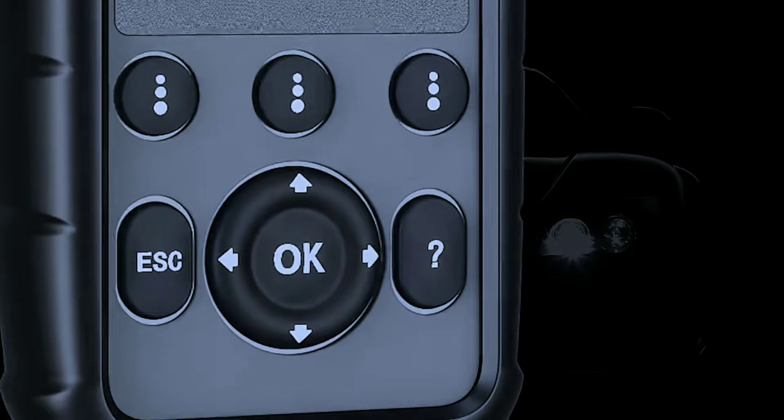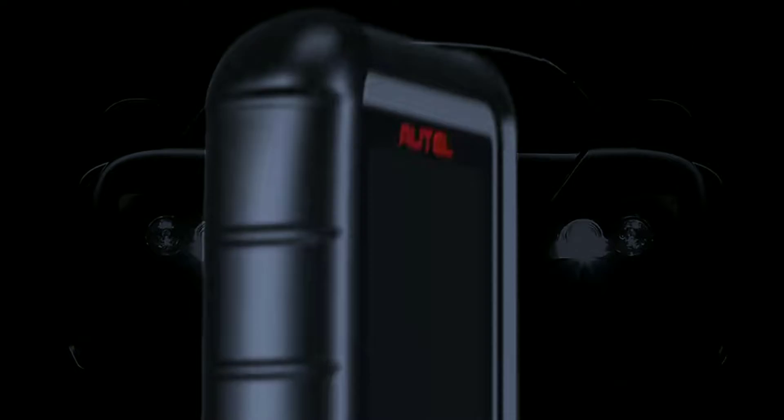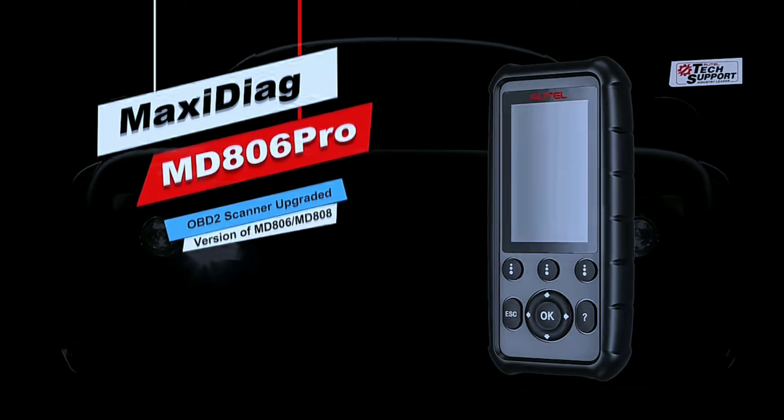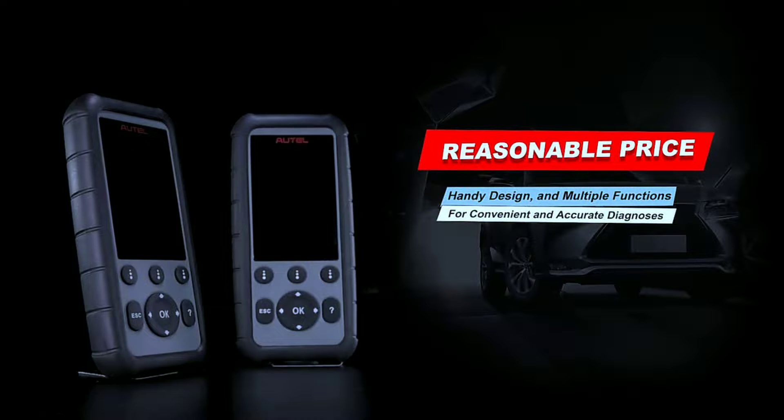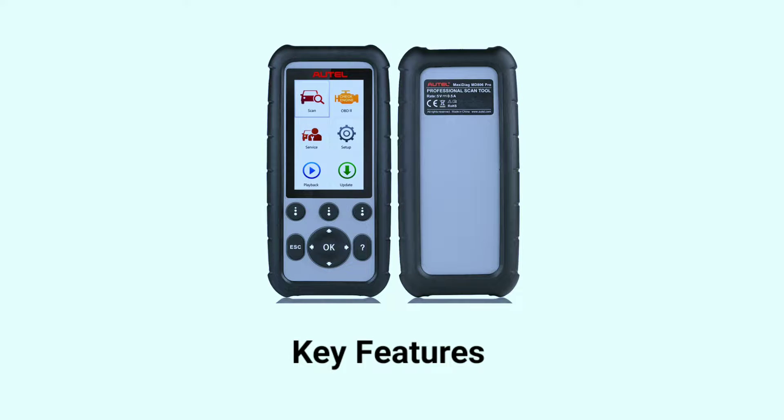The Holmak Citiag MD806 Pro Scanner is a powerful and versatile diagnostic tool designed to help you identify and solve a wide range of automotive issues. It's equipped with an array of features that make it an essential tool for anyone working on cars. Now let's take a closer look at some of the key features that set the MD806 Pro Scanner apart.